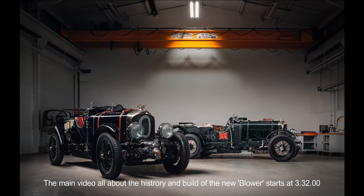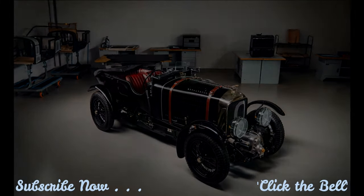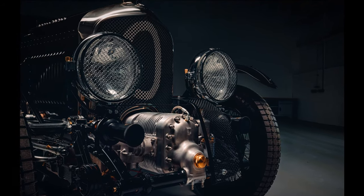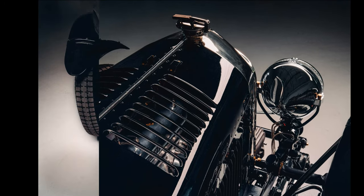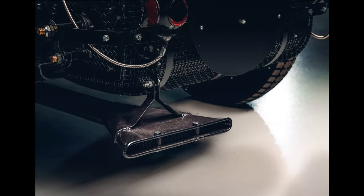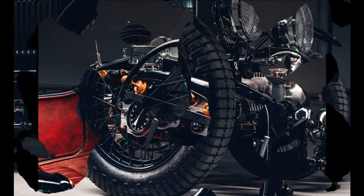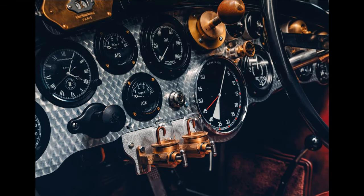For the Blower Continuation Series, this highly exclusive run of 12 customer cars — all pre-sold — will be crafted from the design drawings and tooling jigs used with the original four Blowers built and raced by Sir Henry Tim Birkin in the late 1920s. Bentley's own team car, chassis HB3403, engine SM3902, registration UU5872, team car number two, has provided the master model for the continuation series, with every single component laser scanned as part of the sympathetic restoration.